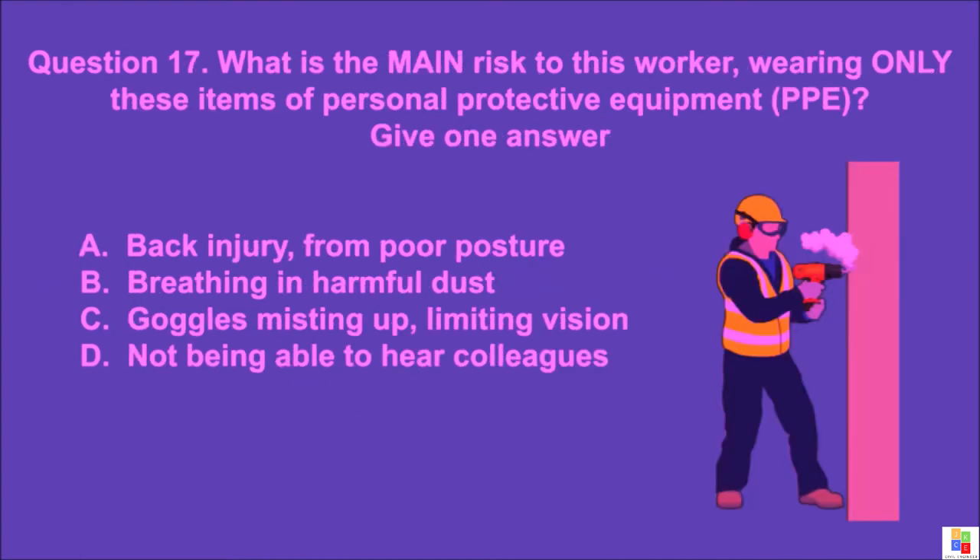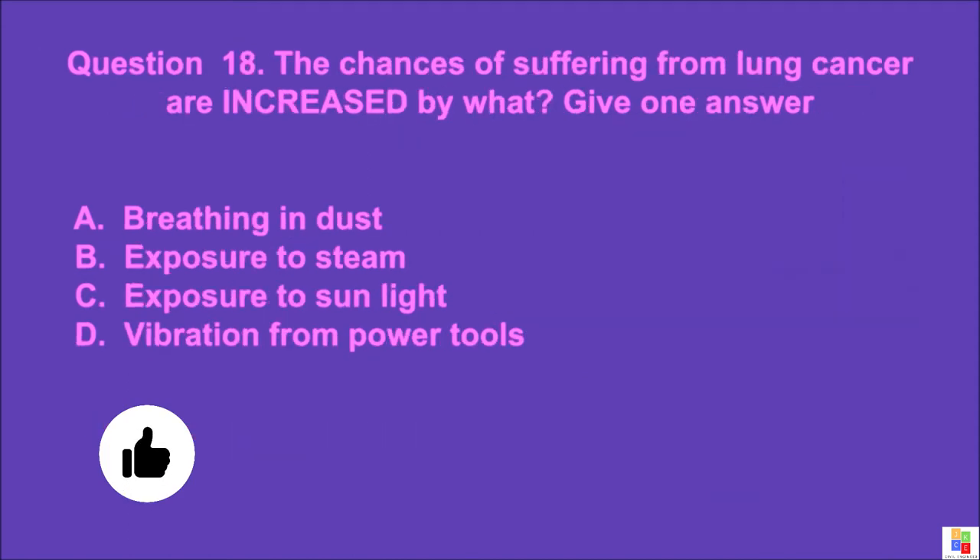Question 17: What is the main risk to a worker wearing only these items of personal protective equipment (PPE)? Give one answer. A: back injury from poor posture, B: breathing in harmful dust, C: goggles misting up limiting vision, D: not being able to hear colleagues. The correct answer is B.